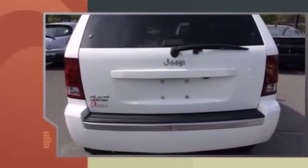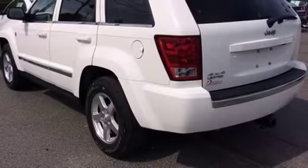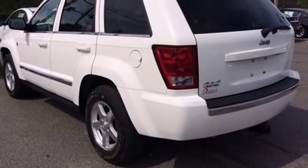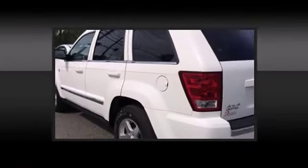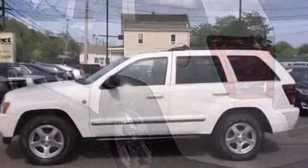It's equipped with tons of terrific amenities, but it won't break your budget. Like fully automatic headlights, a tachometer, power front seats, a built-in garage door transmitter, a trip computer, heated seats, remote keyless entry, and power windows.